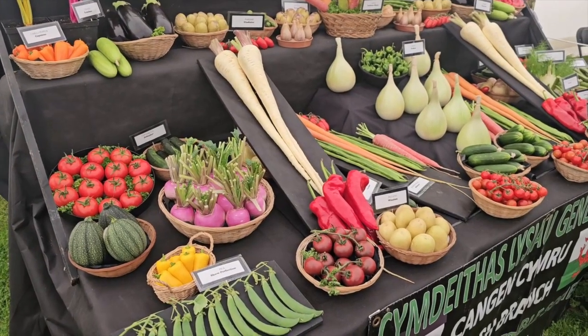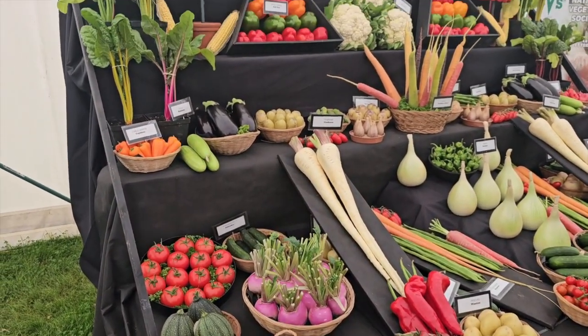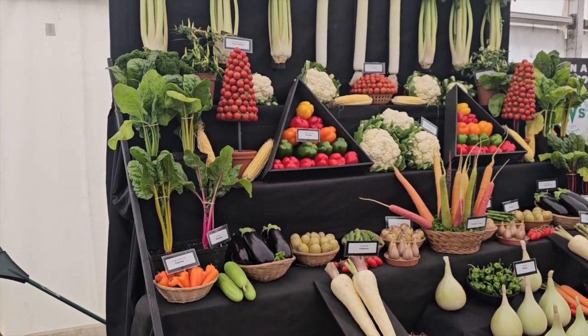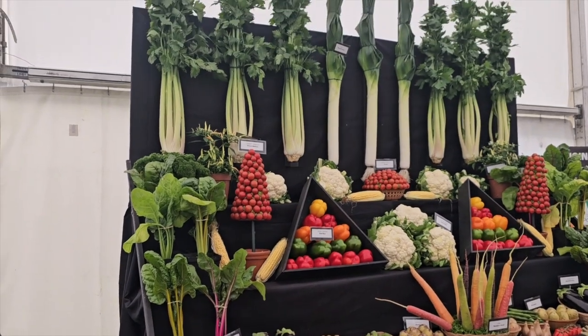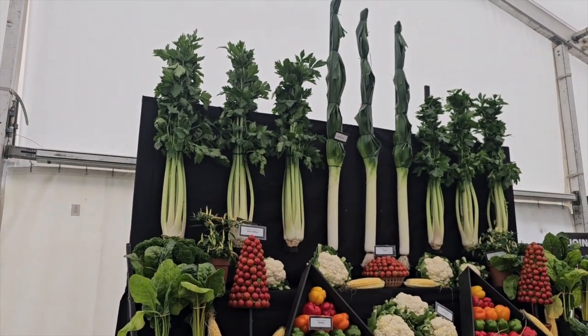Here's a display from the Welsh National Vegetable Society. You can see some of the larger vegetables. You have the largest vegetables I think you'll see at the end of the season. But these are some magnificently large leeks and celery. Those are the largest things on display at this time and they're pretty big.